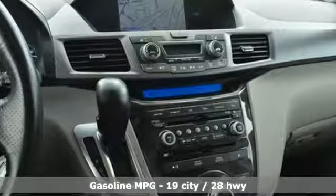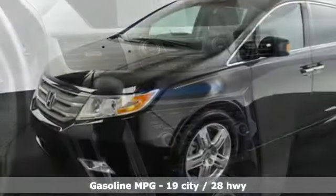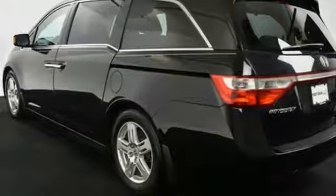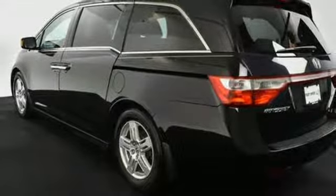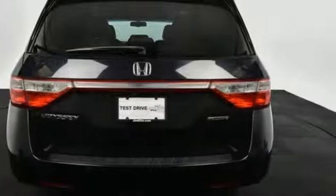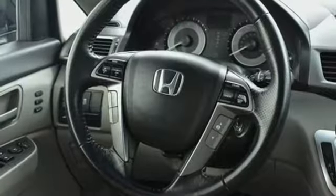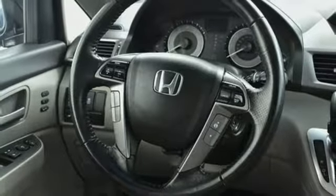Streaming audio, wireless phone connectivity, front heated leather bucket seats, auto dimming rear view mirror, 12 volt power outlets, dual zone climate control, V6 engine, power sliding and tilting sunroof, gas pressurized shocks, and power heated mirrors.